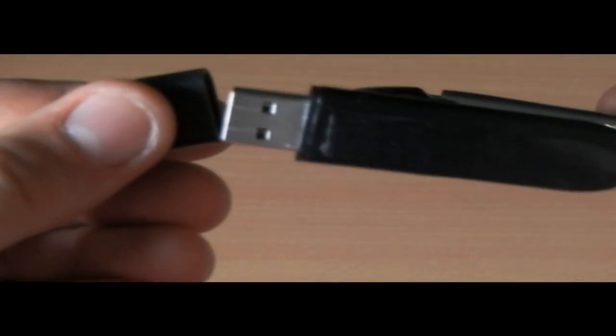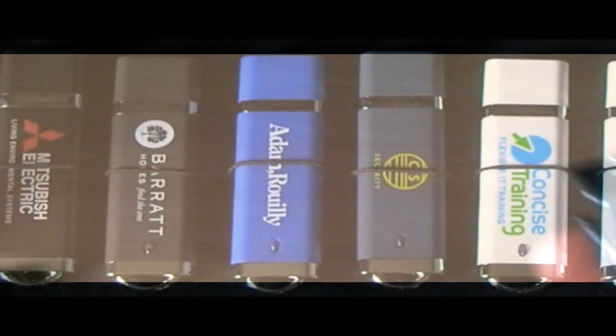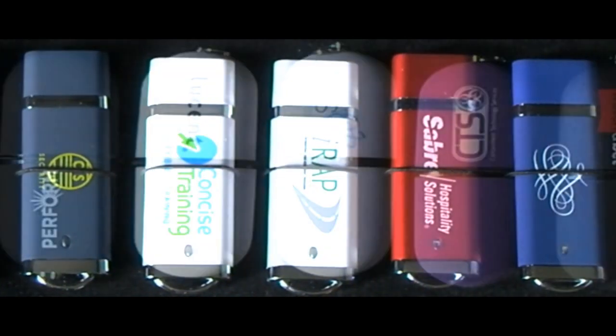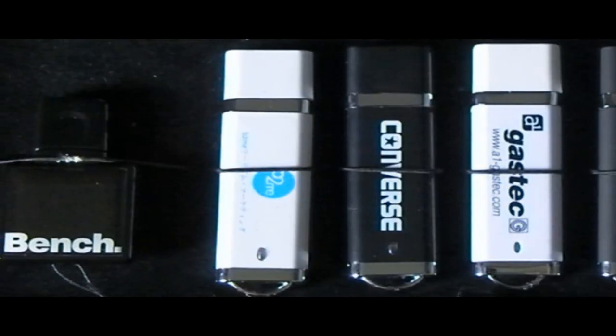They produce helpful day-to-day flash drives like carabiners and bottle openers. USB2U is a leading supplier of promotional USB memory sticks, company branded flash drives, USB sticks, and USB pens, all of which can have your logo printed on them.